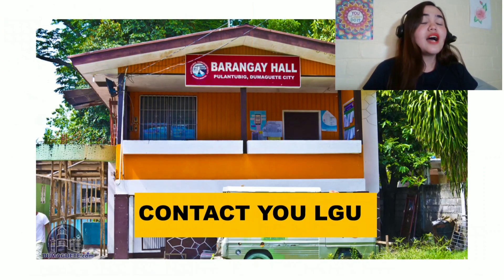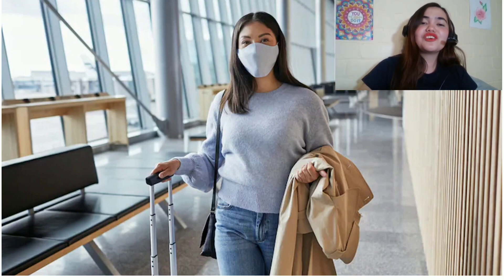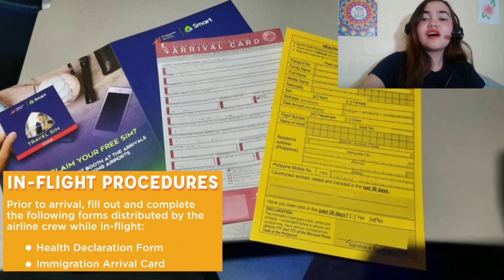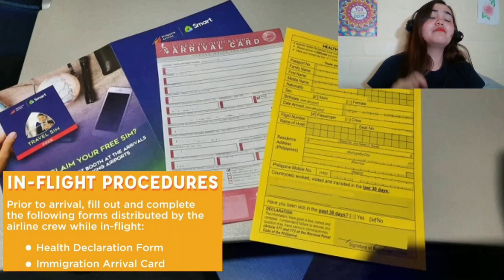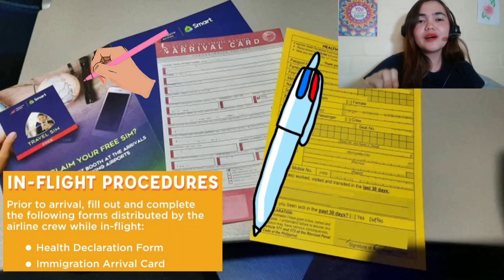Another thing you must do before you travel to the Philippines — contact your LGU so you know the requirements and the quarantine protocol. Now, this is your travel date. You have your face mask, your face shield, your luggage, your travel documents — you're ready to go. Inside the plane, at least two hours before landing, the cabin crew will give you an arrival card and health declaration form to fill out before landing. It is noteworthy that you bring a pen, because aside from this, there will be other forms to fill out.